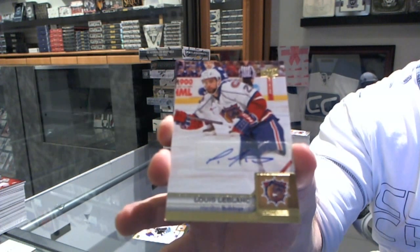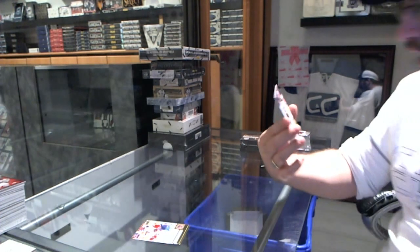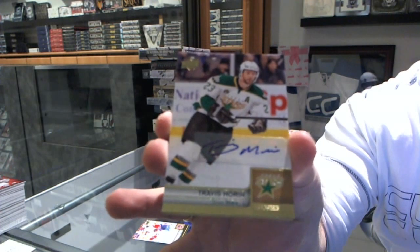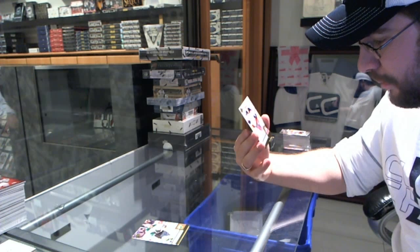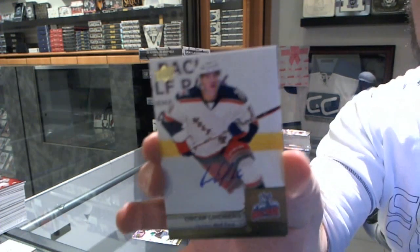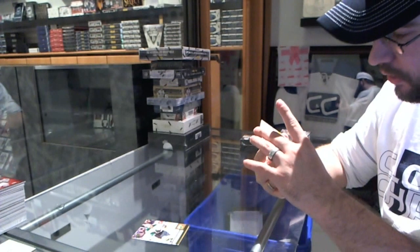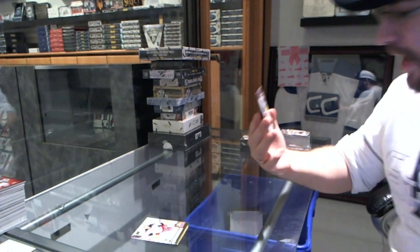For the Dallas Stars, Travis Moran. Travis Moran autograph. Oscar Lindberg, Hartford Wolfpack — Rangers, perfect, thank you very much. Okay, that's what you guys are saying. We've got for the Dallas Stars...